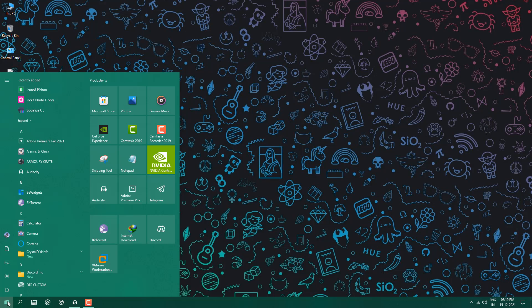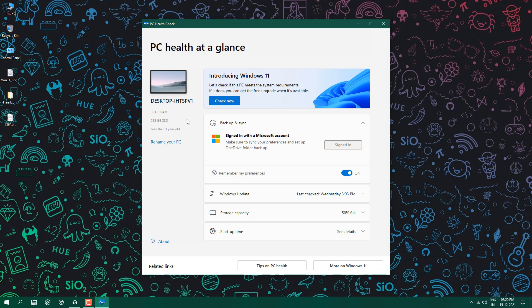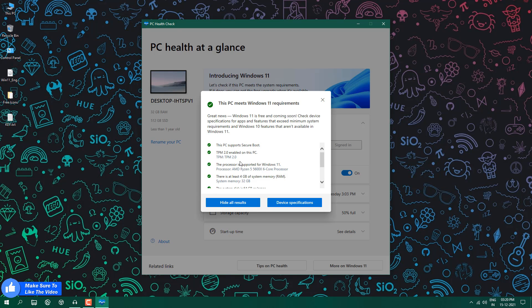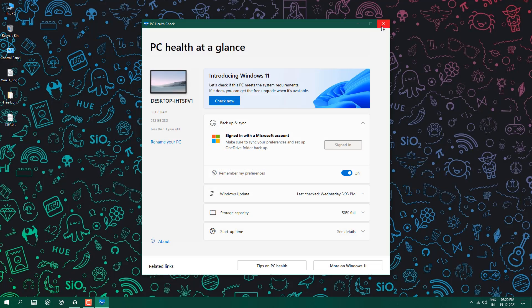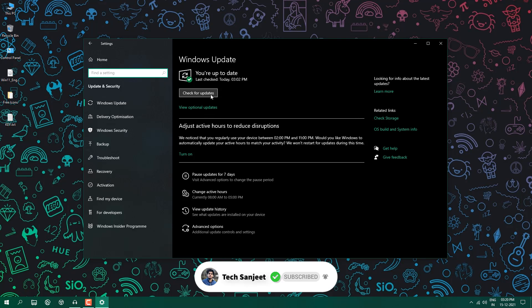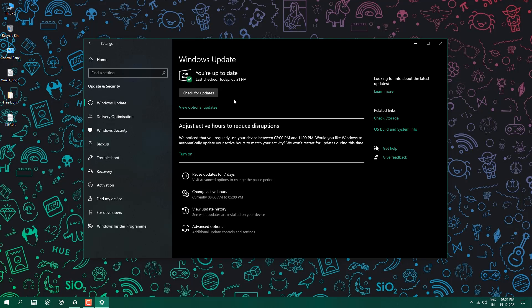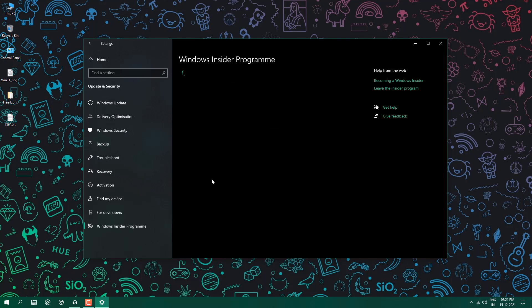Here I'm using Windows 10. Let me check the PC Health Check app — this PC is less than one year old, has an SSD and 32 GB RAM. Click 'Check now' — fully supported, Secure Boot enabled, TPM enabled, everything working perfectly. But still, going into Settings > Update and Security, I'm not getting the Windows 11 update.